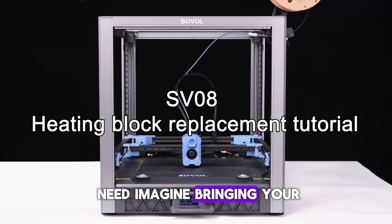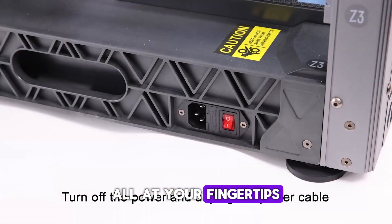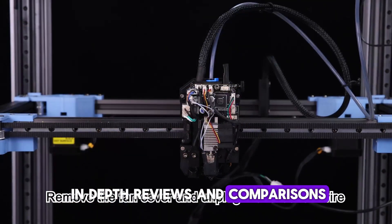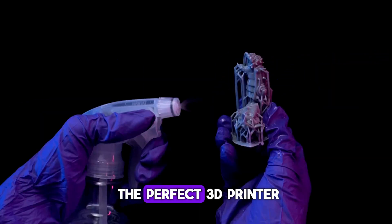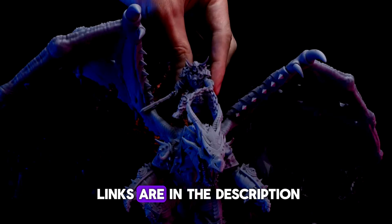Imagine bringing your ideas to life, from prototypes to personalized gifts, all at your fingertips. Stick around as we dive into in-depth reviews and comparisons to help you find the perfect 3D printer for your projects this year. All of the amazing 3D printer links are in the description.